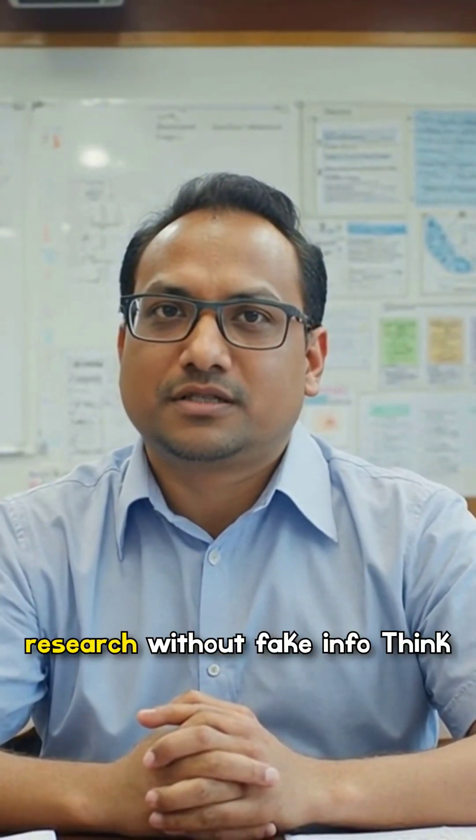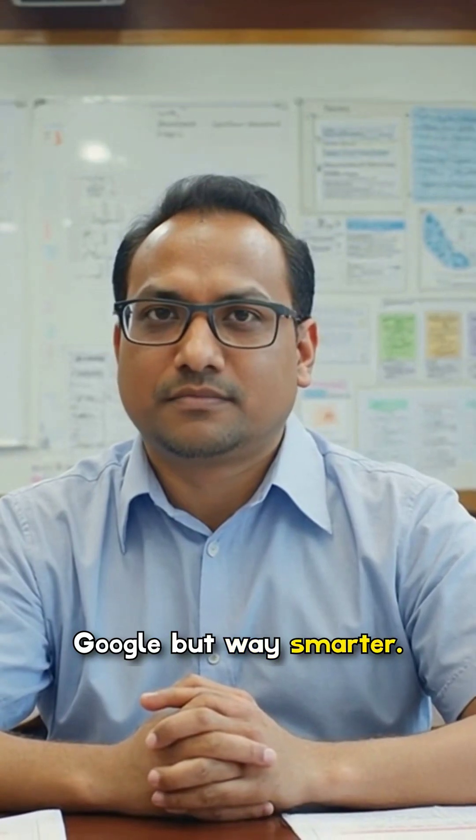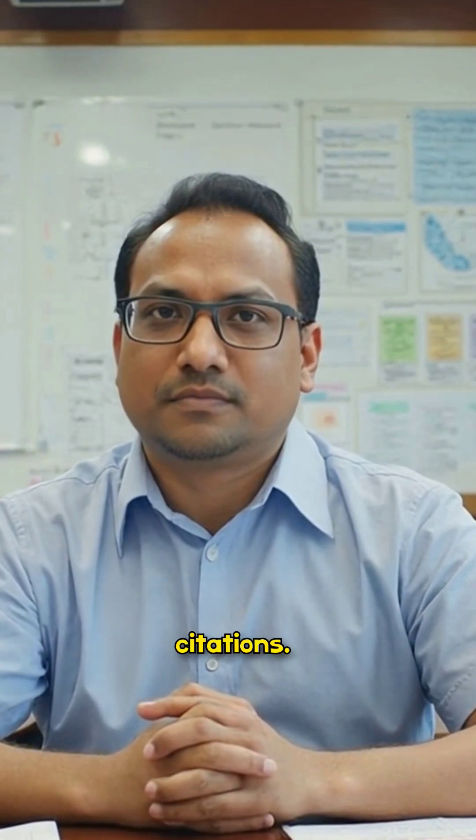3. Perplexity AI — smart research without fake info. Think Google, but way smarter. Ask any topic and it gives you sources, short summaries, and citations. Perfect for school research.